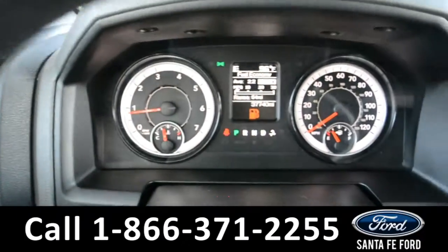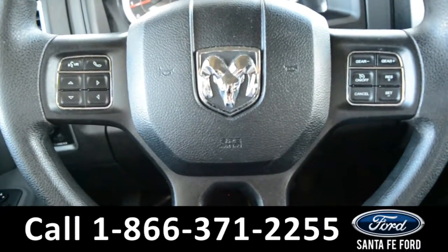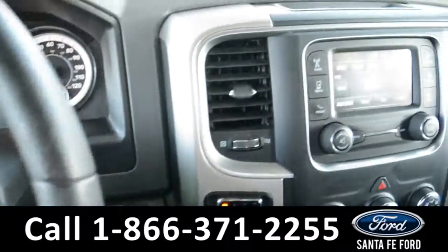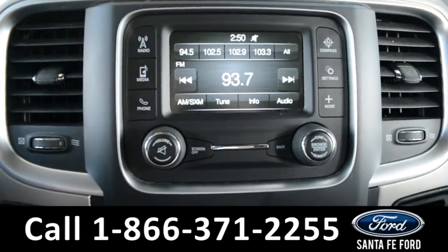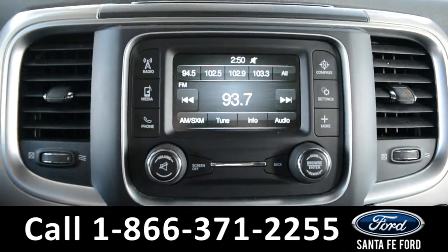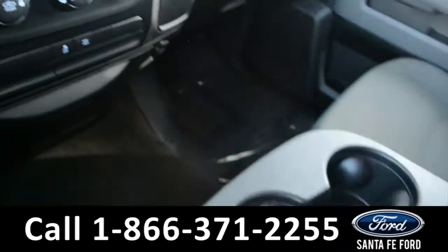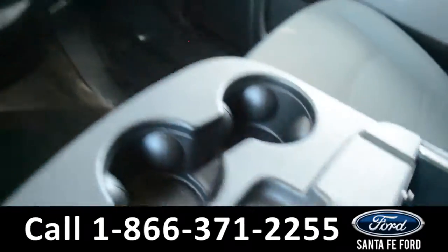Here's a quick look at the dash. The steering wheel has Bluetooth, media, and cruise controls on it. The media center features an LCD touchscreen, an AM/FM radio, Sirius XM satellite radio, and a digital compass. There are your climate controls, and in the center console there is an auxiliary and USB port for more media options.